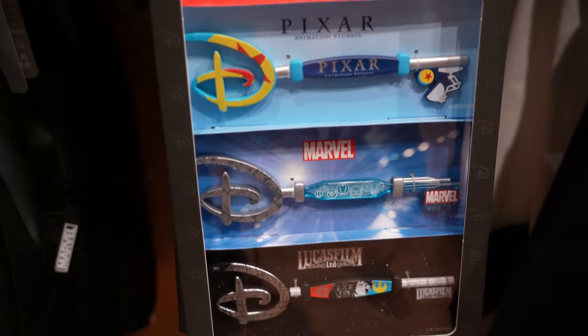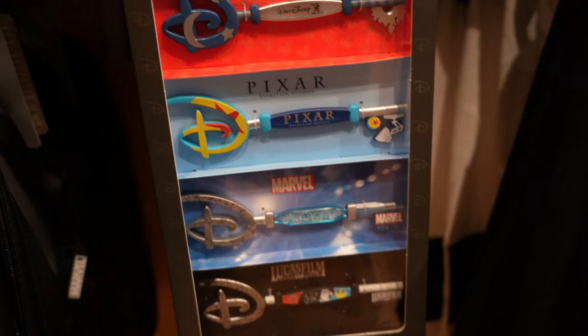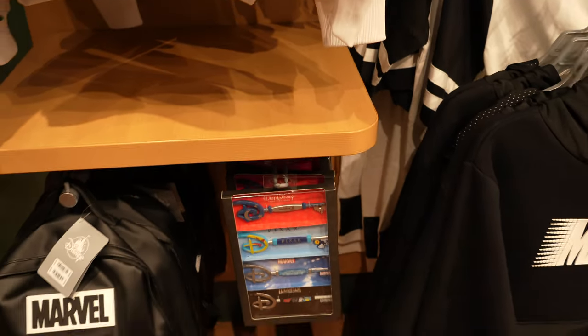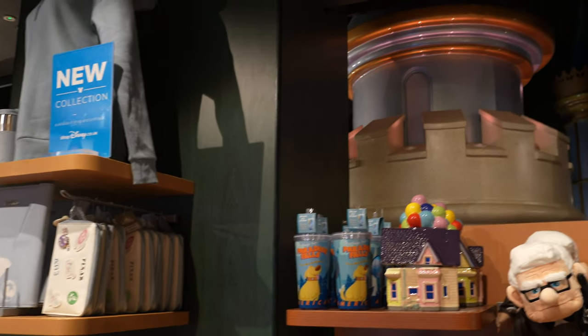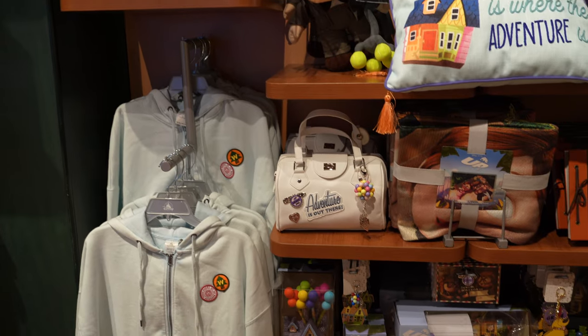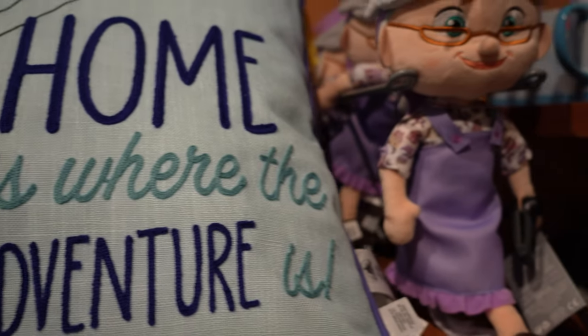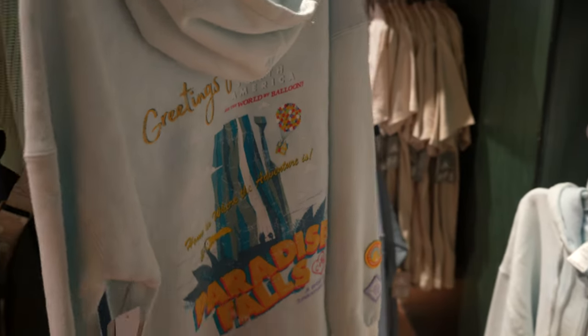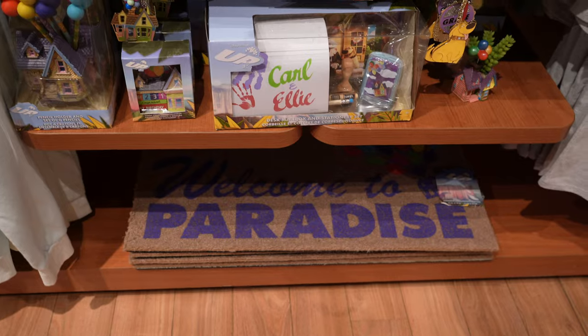They've got the full Studios set of keys. I think these are quite rare now - £35 those are. So if you need the keys, come to the Disney Store on Oxford Street, they've got quite a few of them. We've got the Up collection. We've actually just bought this pillow because it was 20% off online the other day. Look at that Paradise Falls goodie. And then we've got a cookie jar and our grape soda pin. Welcome to Paradise.